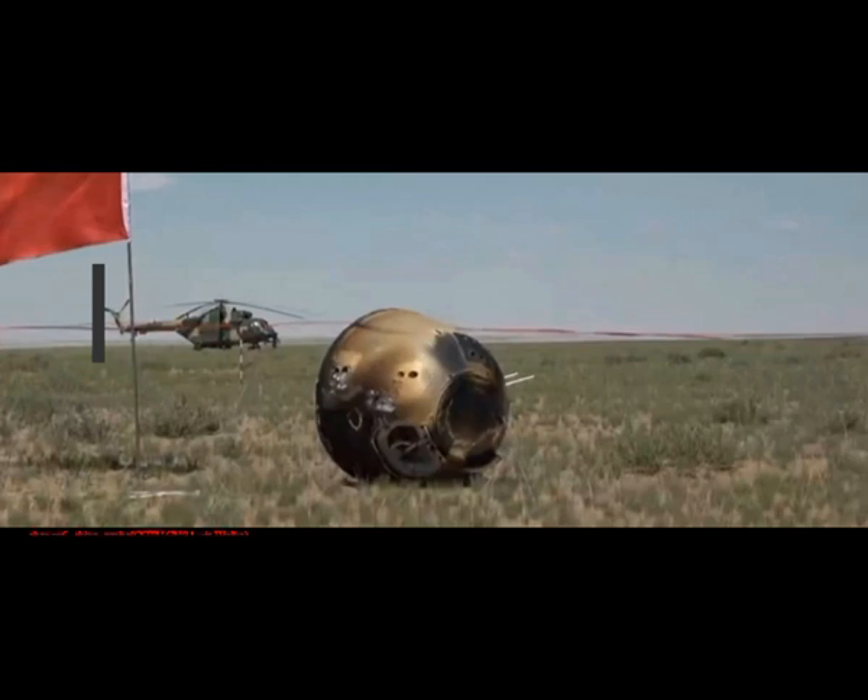It's also the first mission to bring dirt and rocks from the far side back to Earth. "The Chang'e-6 lunar exploration mission achieved complete success," said Zhang Kejian, director of the Chinese National Space Administration, from Mission Control.